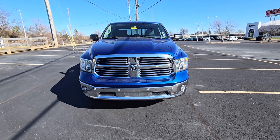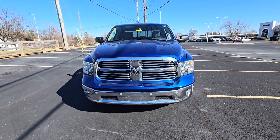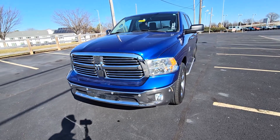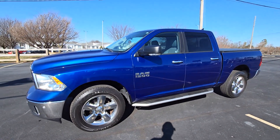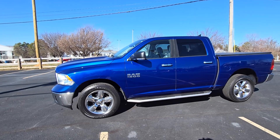Hey Cameron, this is Aaron here at Cross Jeep, standing in front of a 2016 Ram 1500 Bighorn trim. For a 2016 it really looks great, just really sharp — obviously could use a little wash, but we'll definitely get that done for you.